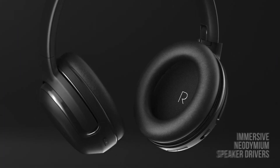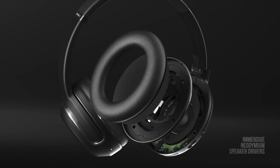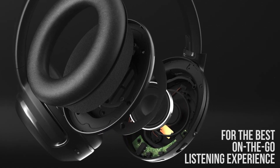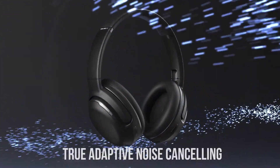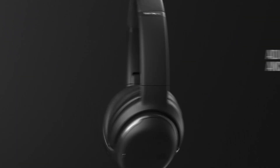It's designed for those who refuse to compromise on sound quality, comfort, or features. The TOUR 1M2 is packed with adaptive noise-canceling technology, ambient-aware modes, and customizable EQ settings through the JBL app.